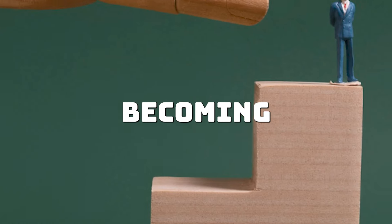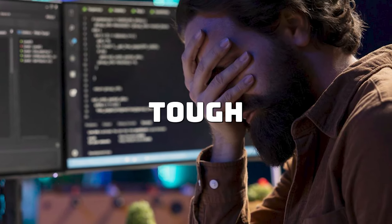Code reviews can feel brutal, but they're a key part of becoming a better developer. Here's why they're tough and how to handle them like a pro.